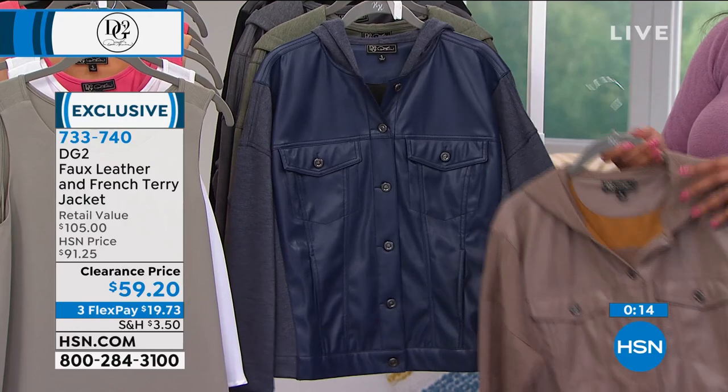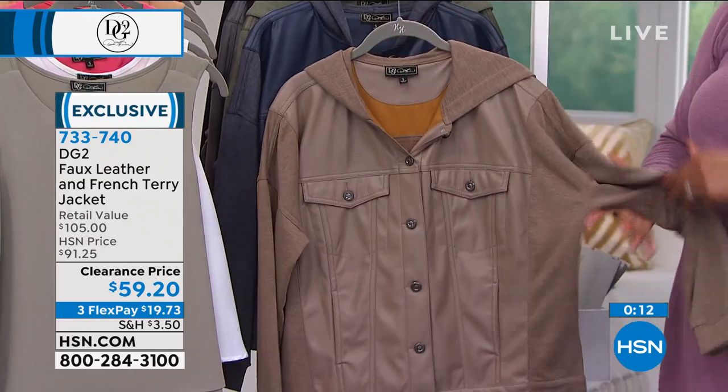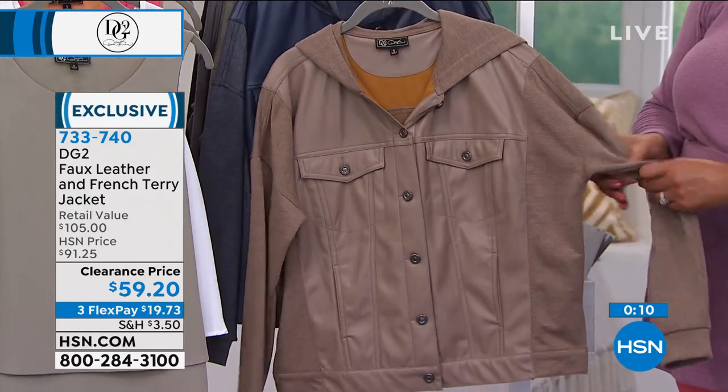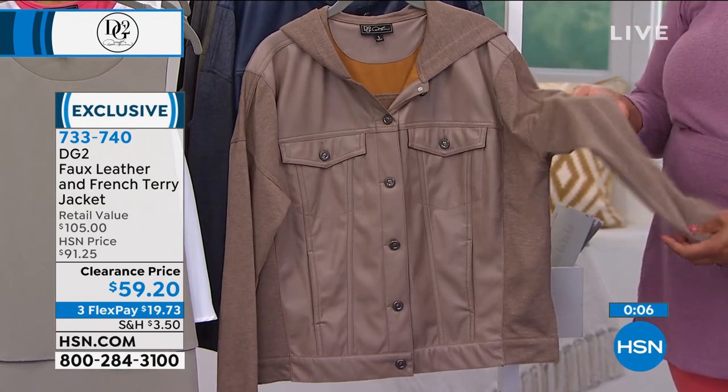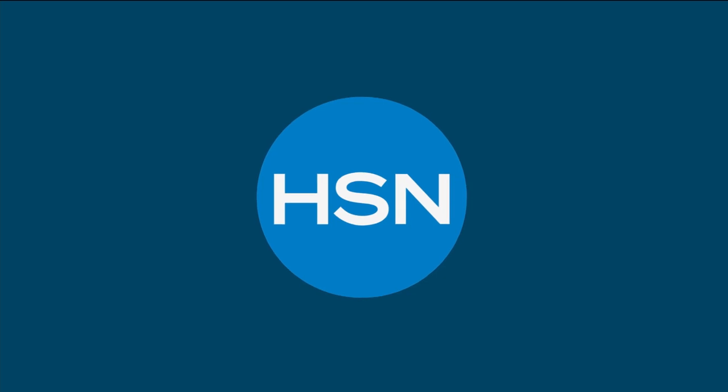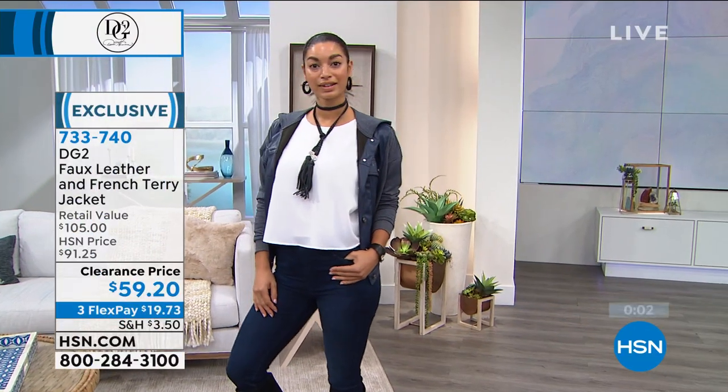For the price, we knocked $30 off. Love this mushroom too — if you want to put this on with your neutrals, it's just gorgeous. Item number 733-740. Go to hsn.com — that's the quickest way to place your order.